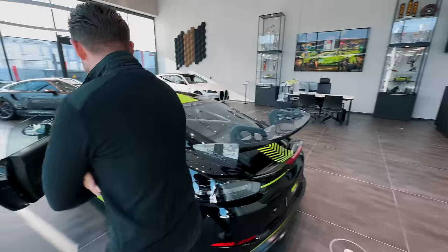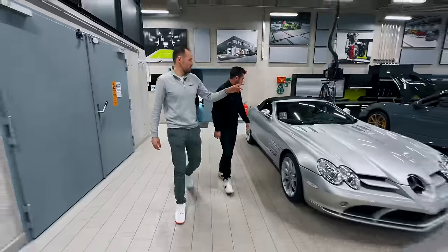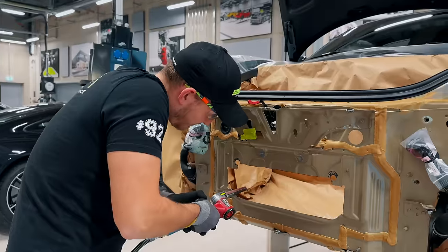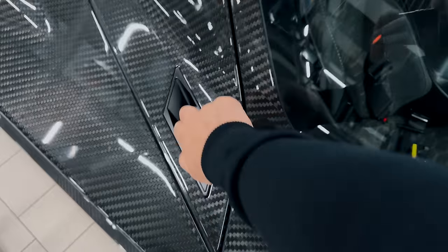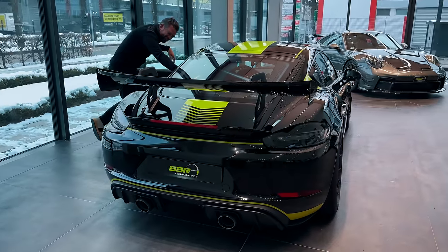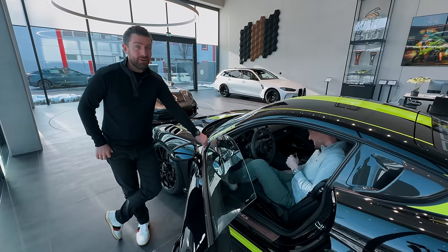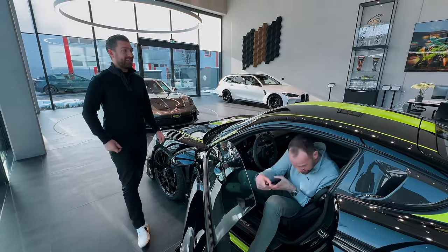That's it. Are you kidding me? That's a massive difference. Crikey, that makes the factory car sound like a Dyson.